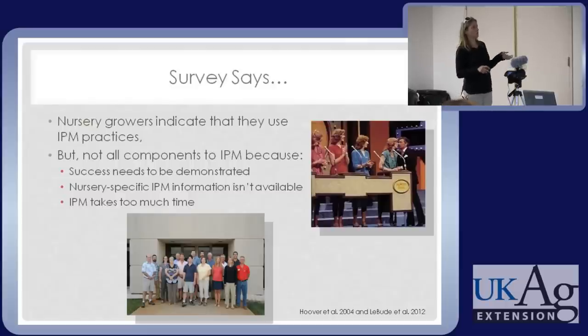In that survey, this is what growers told us over five states in the southeast. Yes, we use IPM, but here's why we don't use it more. First, success needs to be demonstrated — I want to see it work. That's particularly relevant for biological controls. We're not just going to assume because you read it somewhere that it works. And that's very reasonable.